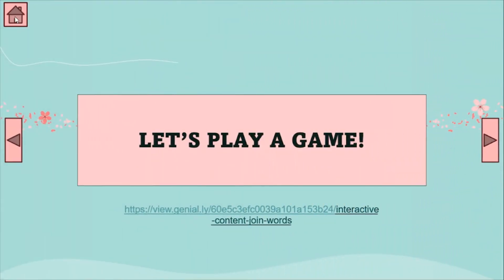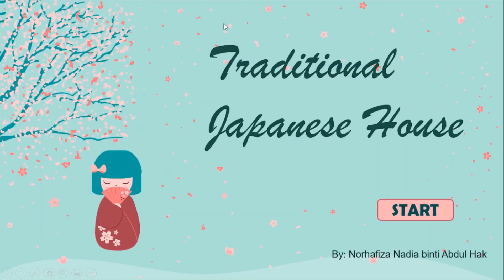That is all for today. I want you to read the traditional Japanese house and send your audio to me. And then do your module, page 64. That is all from me today. Thank you.